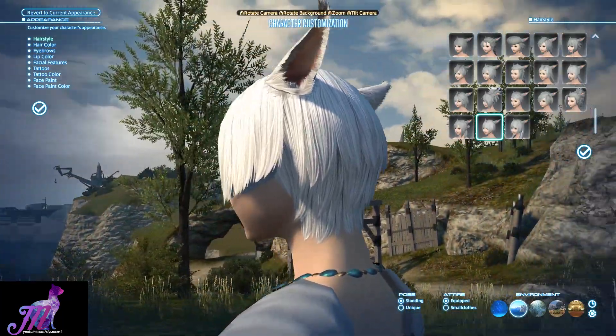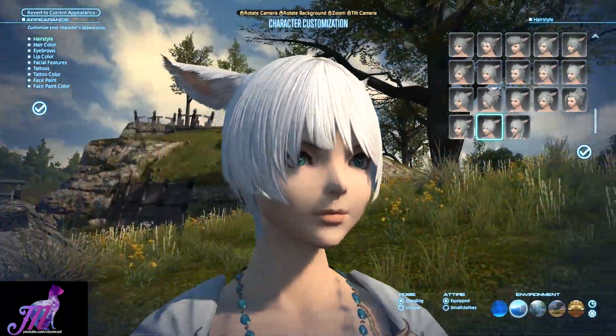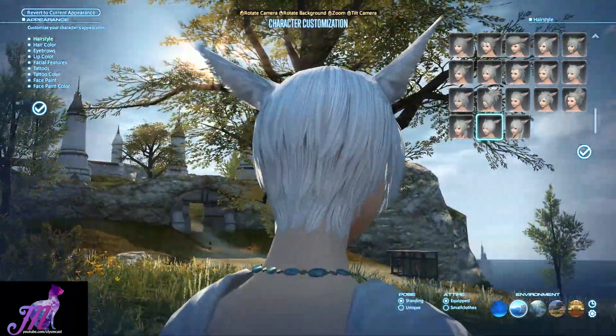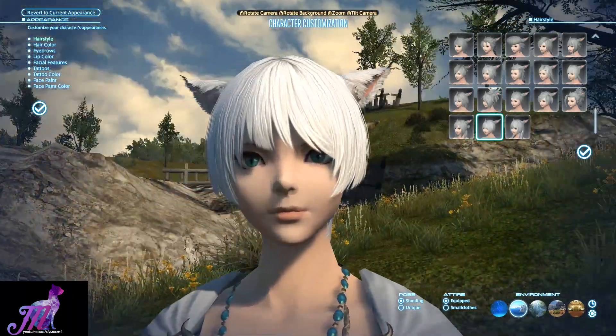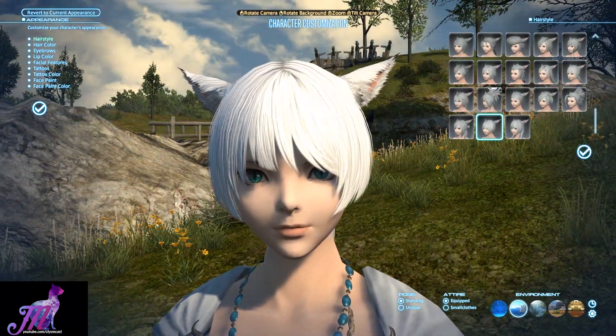Both of these styles are genderless, so you can use them on either male or female characters. So let's take a look first at Asisa's Brutus hairstyle, or rather the type of hair that a particular NPC uses in the 4.2 main storyline.